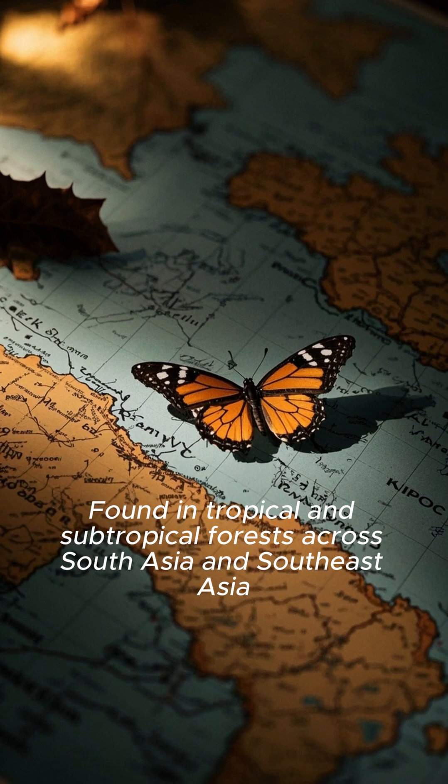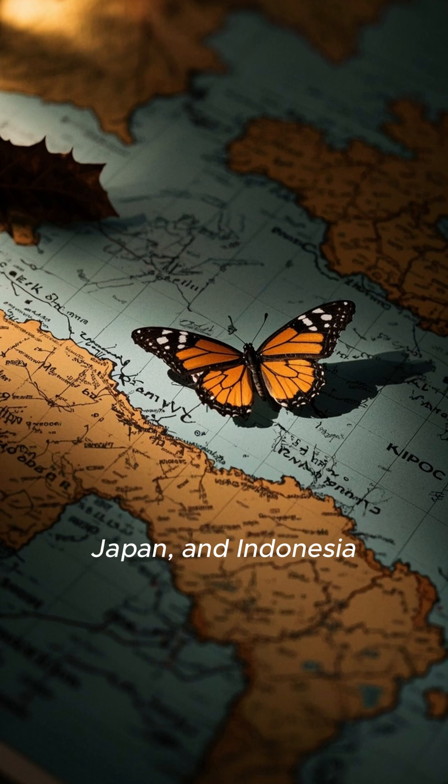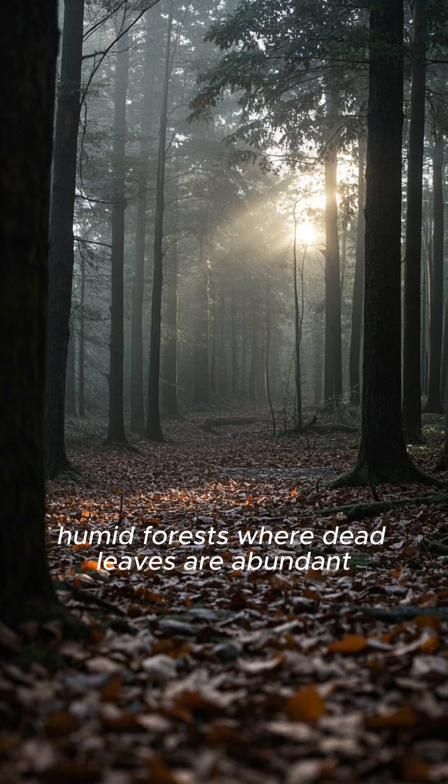Found in tropical and subtropical forests across South Asia and Southeast Asia, including India, Japan, and Indonesia, it prefers dense, humid forests where dead leaves are abundant.